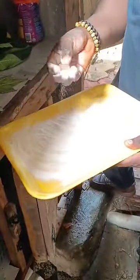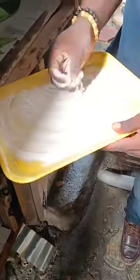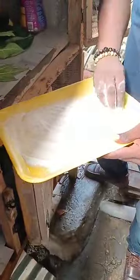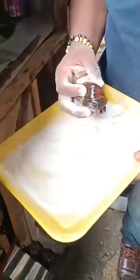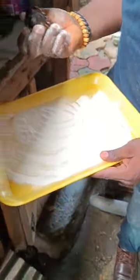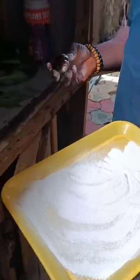This is the oyster shell calcium, very rich for snail growth and development. The calcium helps for the development of the snail shell, for the snail to grow a shiny shell, for the shell to be stronger, and also helps the snails to be prolific, to lay prolific eggs.